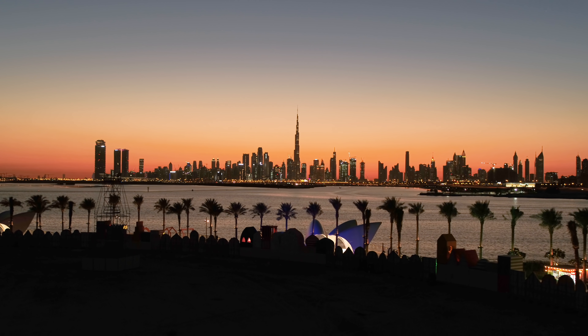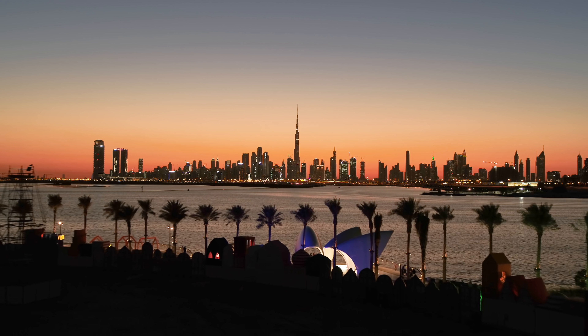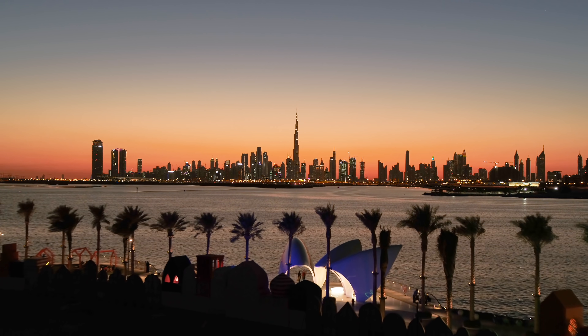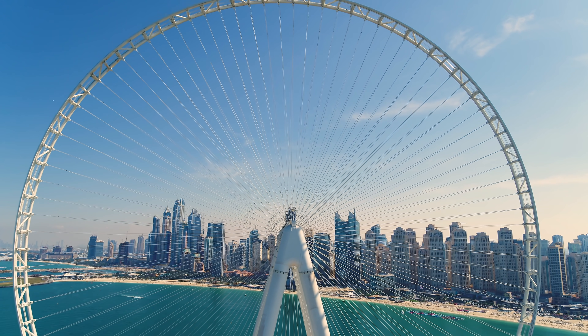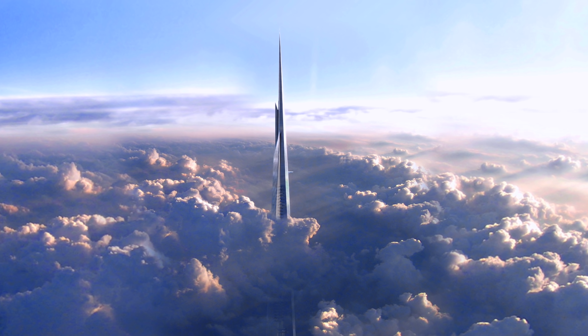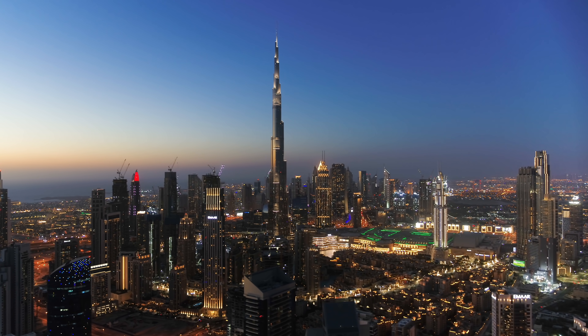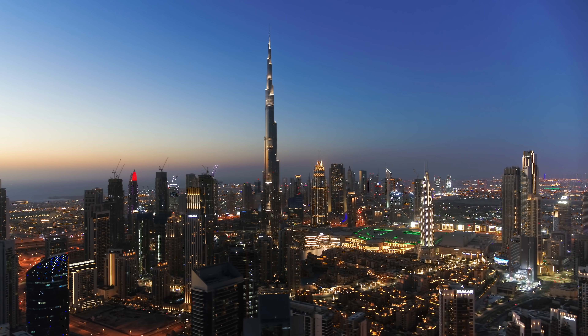After the completion of the Burj Khalifa, many people believed it won't take much time until there will be an even taller skyscraper. Many countries like Saudi Arabia have attempted to build a higher skyscraper, like the Jeddah Tower. So far, however, the future of these projects is uncertain, and the Burj Khalifa could go down in history as the tallest skyscraper humanity has ever built.